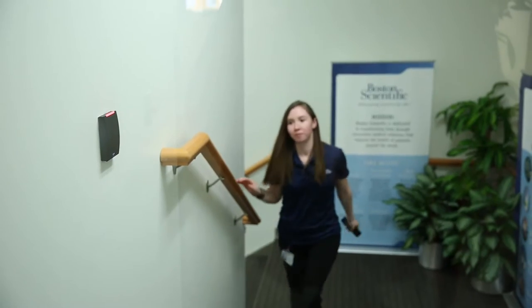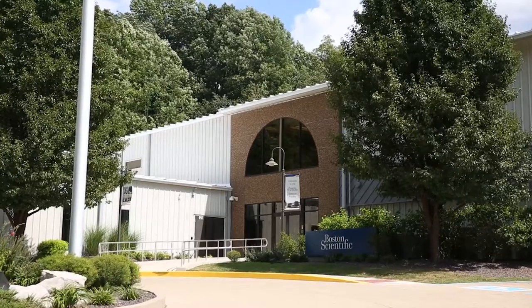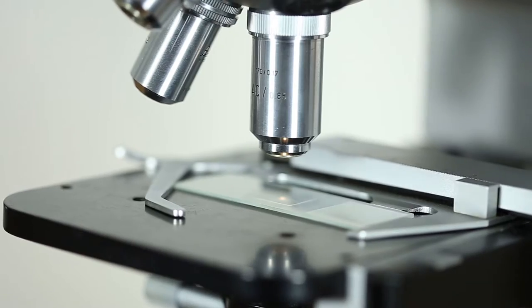My name is Jeanette Kidd and I'm a planner with Boston Scientific in Spencer, Indiana. Boston Scientific is a worldwide innovative medical device manufacturer. Devices manufactured here at the Spencer site help patients that have been diagnosed with gastrointestinal, pulmonary, or urological disorders.